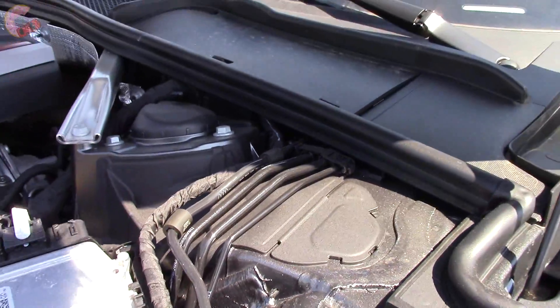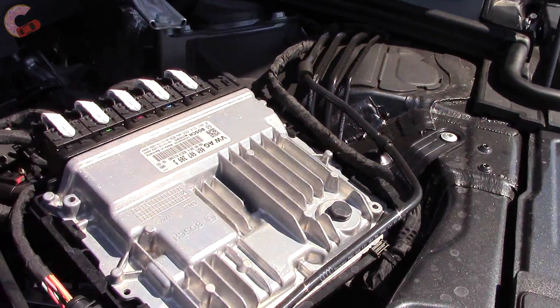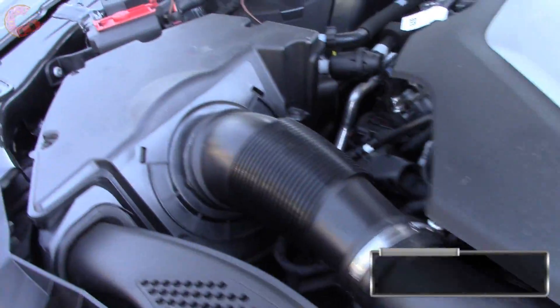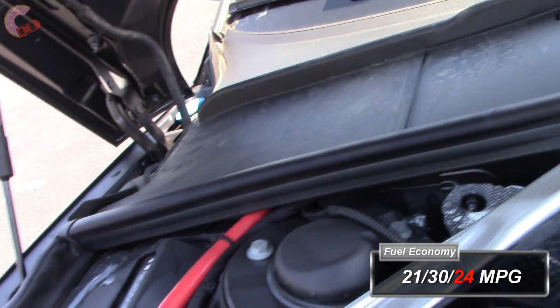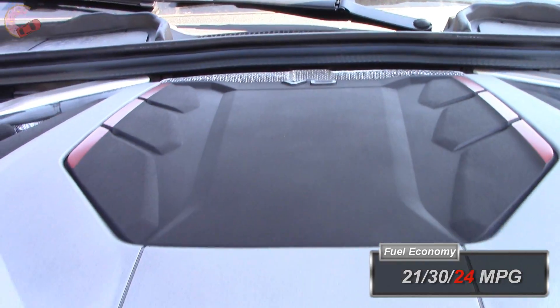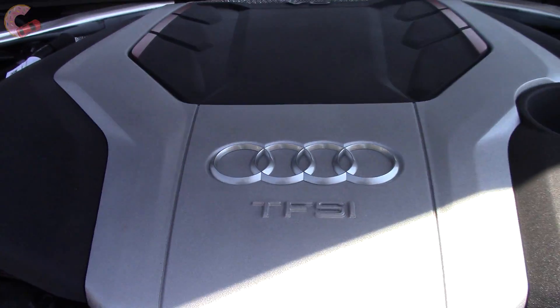The switch from supercharging to turbocharging pays big for fuel economy. The new S5 now gets 21 city, 30 highway, and 24 combined, compared to only 21 combined for the outgoing model. The Cabriolet is rated at 1 mile per gallon less.